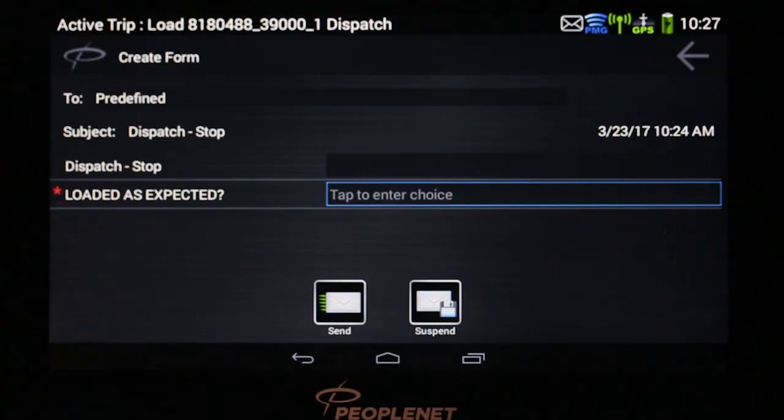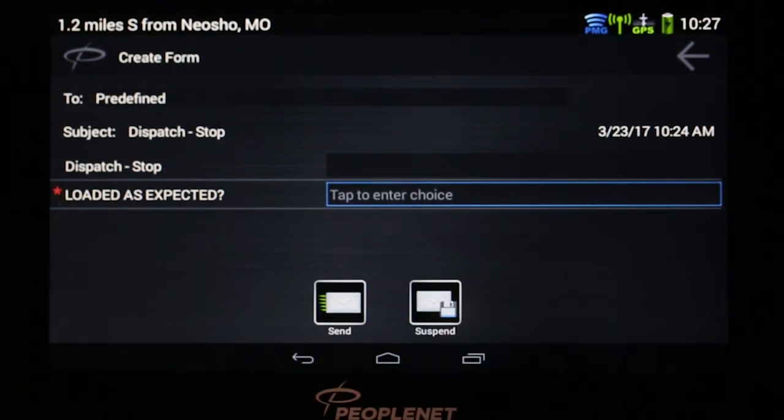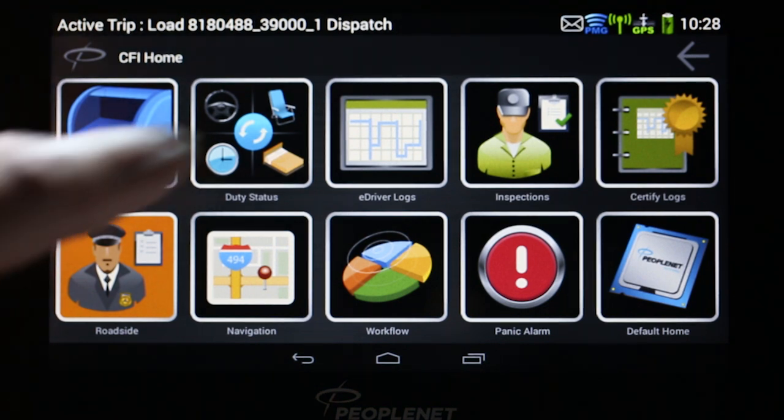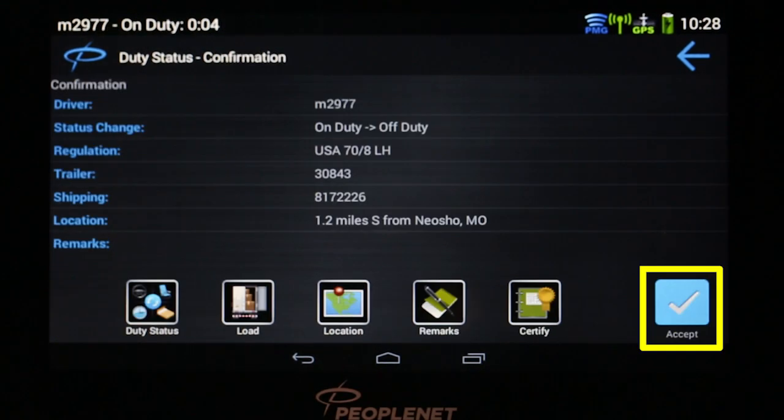You will then see the Loaded as Expected form. This form could also ask if you are empty or if the relay has been made — it depends on the type of activity and the type of stop. In most cases, you'll want to remove this form from the screen and change your duty status. Touch Suspend; the screen will clear for about two minutes. You can suspend the form as many times as you want. To change duty status, touch the Duty Status icon, tap Off-Duty, and touch Accept.